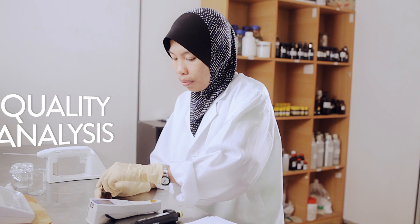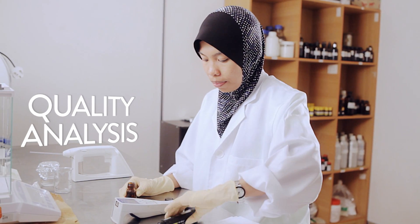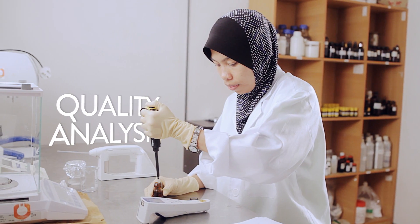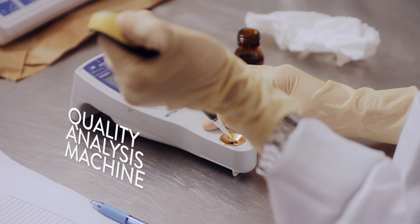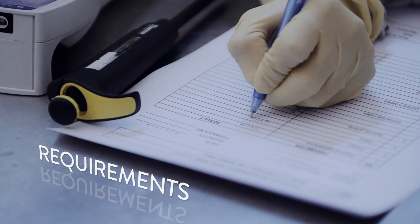After the distillation process, samples are taken from each batch of processed oil to undergo a quality analysis, ensuring that every product from Tropical Bioessence meets the necessary requirements.